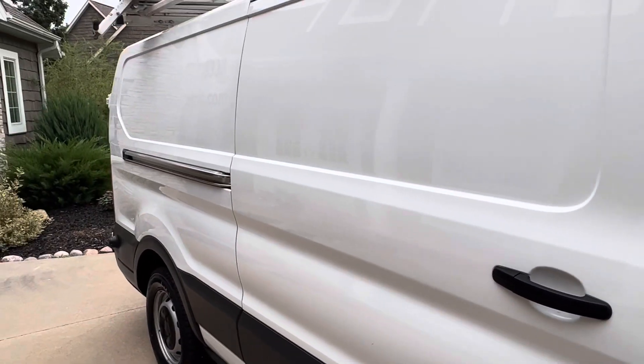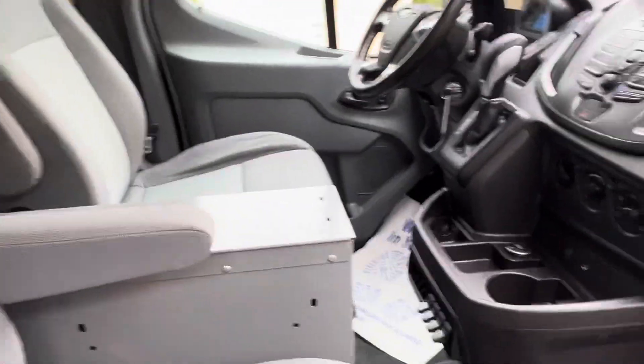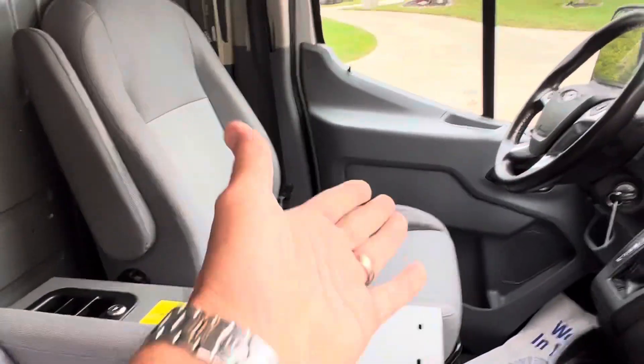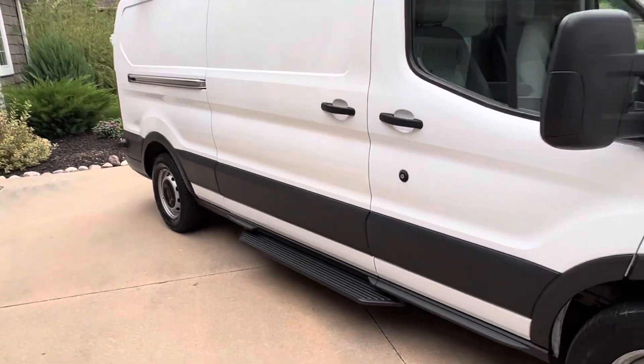Like I said, 63,000 miles on it. Let's take a look at the inside — super clean, lots of nice options: power windows, power locks, tilt wheel, cruise control, auxiliary switches, backup camera up there. This does have Bluetooth. Overall in nice shape — maybe a little wear on that driver's seat, but the passenger seat looks like no one's even sat in it. Ready to go to work.